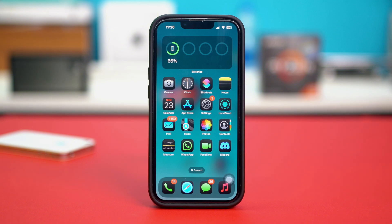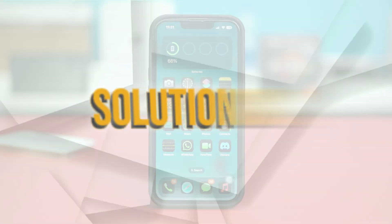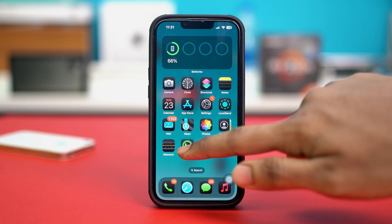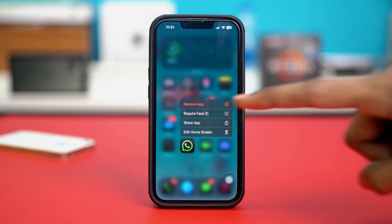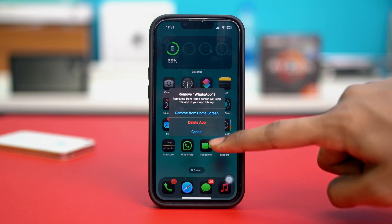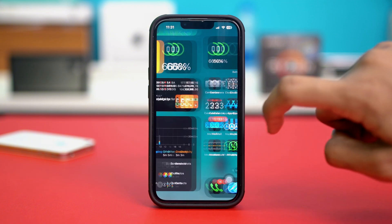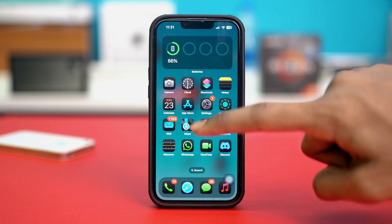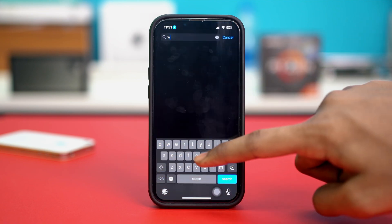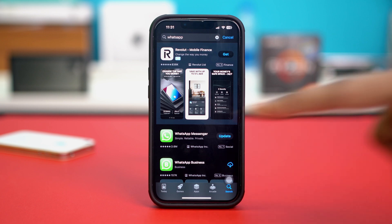If that did not fix your problem, try solution number two: reinstalling the WhatsApp app. If there is a glitch on your WhatsApp app, reinstalling it might be the best solution. Tap and hold on the WhatsApp app on your home screen, then tap Remove App, and then tap Delete App. WhatsApp will be deleted from your iPhone. Then go to the App Store, search for WhatsApp, and reinstall it from there.